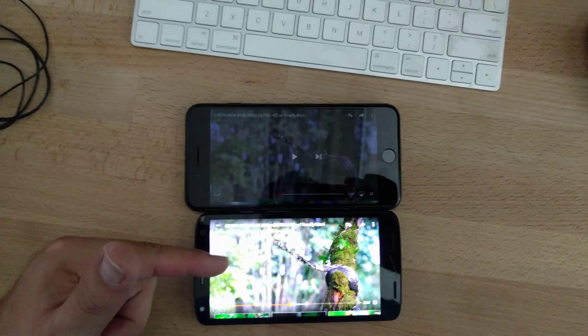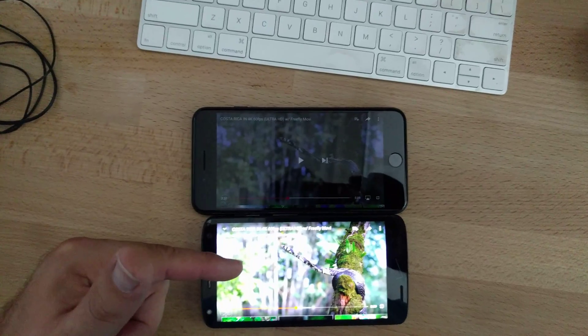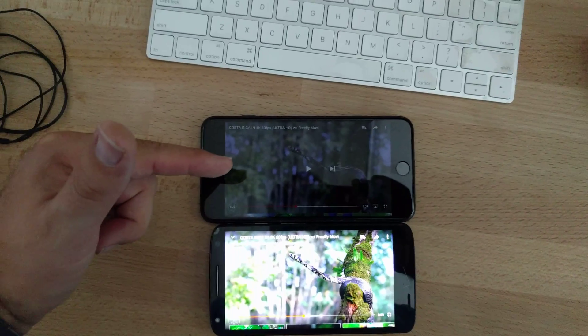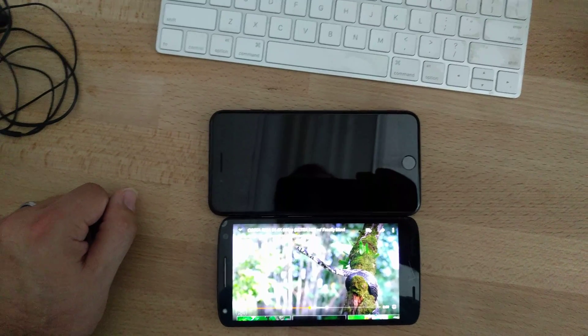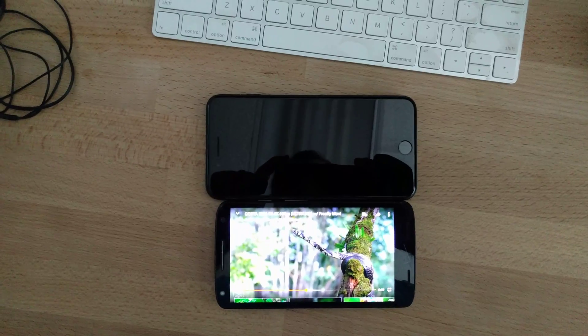This phone had much better, richer, truer dynamic colors than the 720 did on the iPhone 7 Plus.